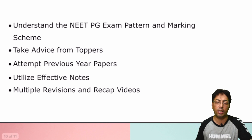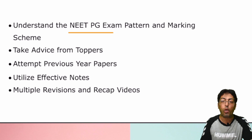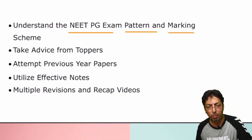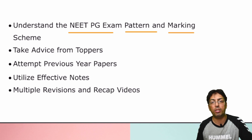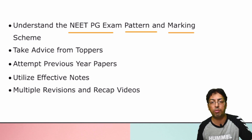Going back to understanding the latest NEET examination — what is the pattern, what is the marking, negative marking, and maximum marks per question. There is a concept of negative marking, so you cannot just make assumptions. You have to be sure; rather than answering incorrectly, it is better not to answer — that is far better.